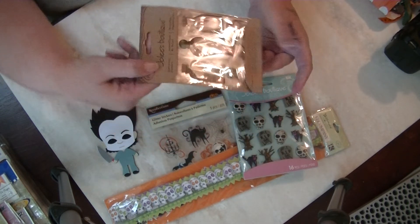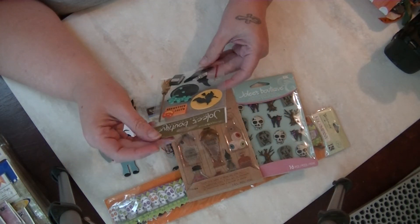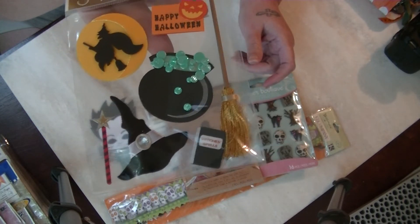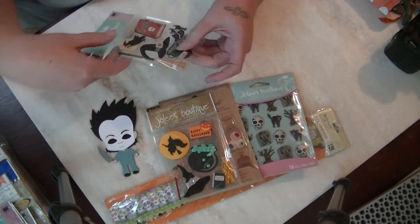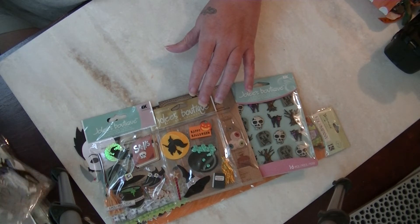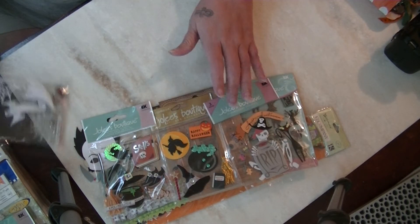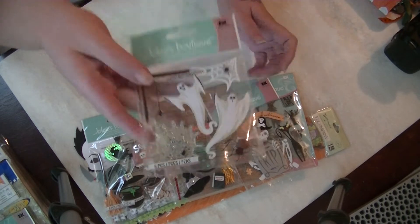More Jolee's stickers with potion bottles — super cool. Another set with a witch's spell, cauldron, and little broom. Another witch-themed one that's a bit different. Then a pirate one with a tombstone and black cat, and one with ghosts. I don't have any of this stuff — this is awesome!